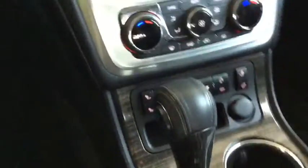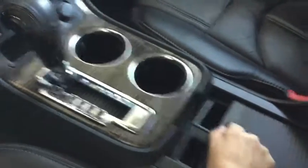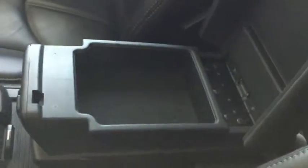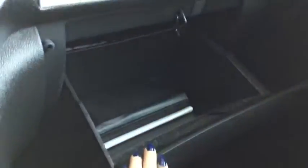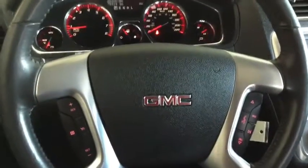Moving further back, you can see this gorgeous wood grain interior — it's absolutely beautiful. There's a little bit of storage here, and the center console doubles as an armrest. You can open it up for a bit more storage as well. The leather seats are in really beautiful condition — a really nice, luxurious interior. The glove box is nice and big with all the manuals you'll need.